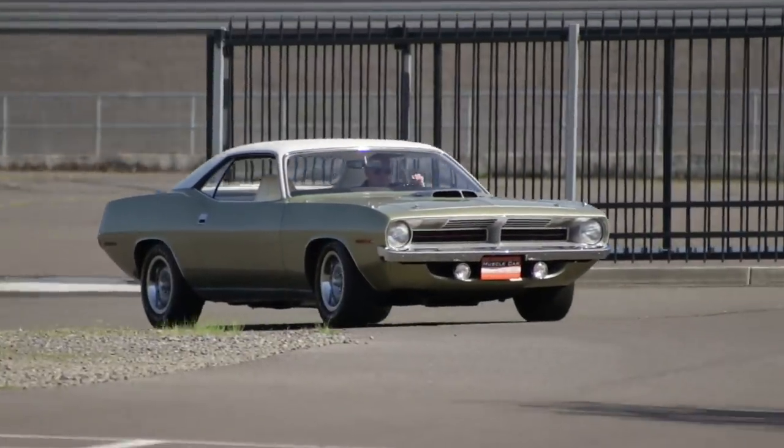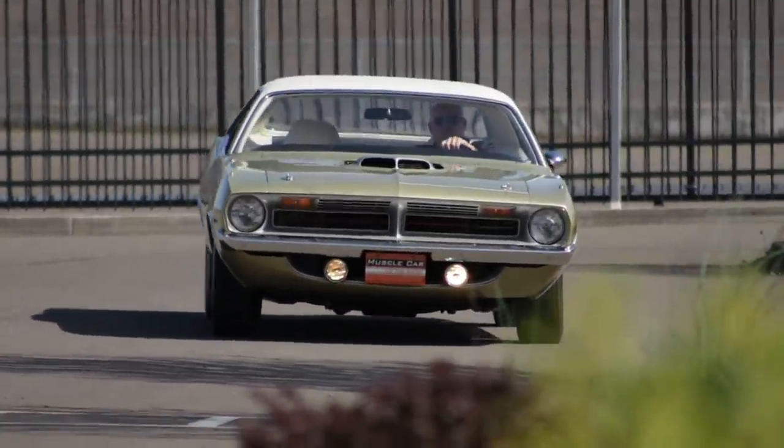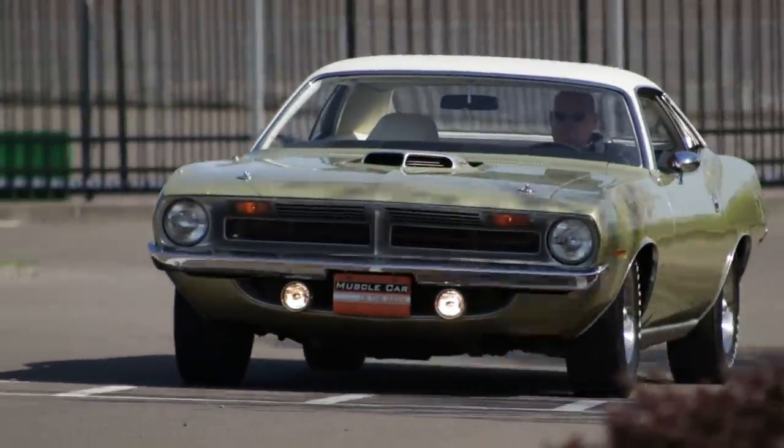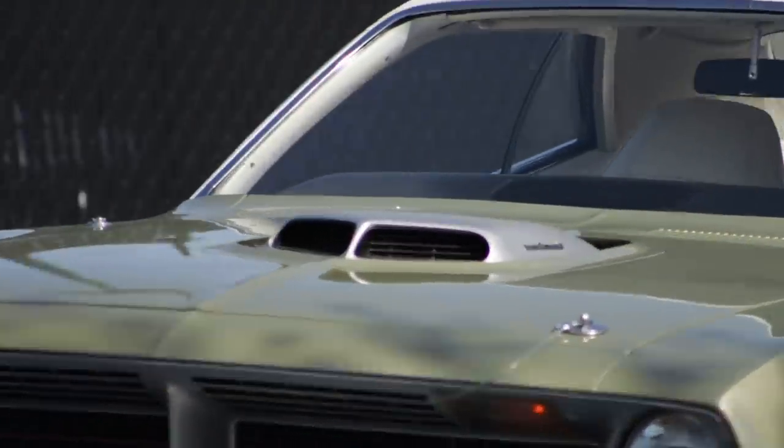The Barracuda was redesigned for 1970 to more easily accept giant engines like the 440 and the physically larger 426 Hemi. And this one, well, it's got the goods.